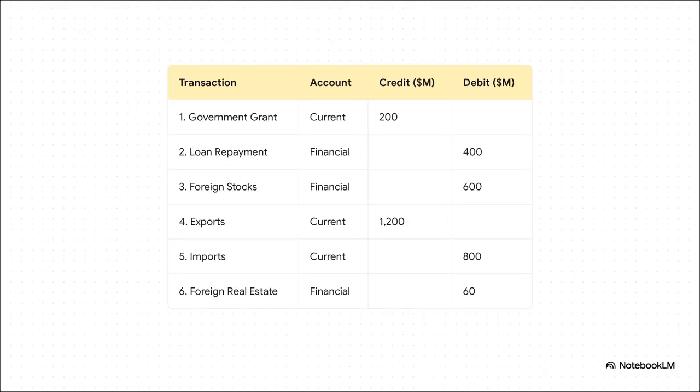Let's start slotting these in. The government grant and the exports — that's money coming into the country, so that's a credit in the current account. Imports are also in the current account, but that's money flowing out, so it's a debit. Now, things like repaying a loan or buying stocks and real estate in another country — those are long-term investments, so they go into the financial account, and since the money is leaving Israel, they're all debits.